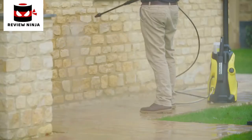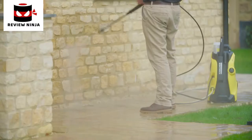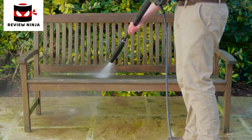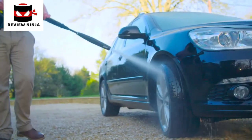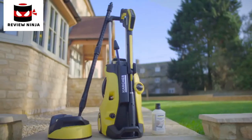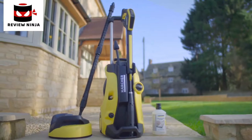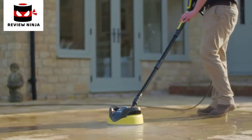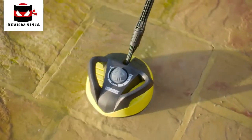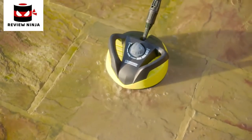It's perfect for cleaning any surface — from paving and decking, brick and stone walls, wood, plastic, and of course cars. This K5 Full Control also comes with a home package that includes a one-litre stone detergent and a T350 patio cleaner, perfect for cleaning larger areas up to 5 times faster than a standard spray lance.